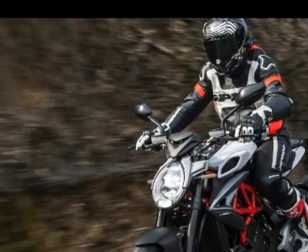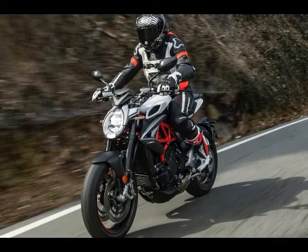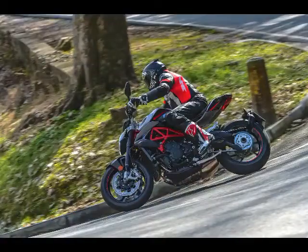The 2018 MV Agusta Brutale 800RR is visually similar to the old model, but the changes that have been three years in development have significantly improved its feel and behavior. Here are 17 fast facts about the 2018 MV Agusta Brutale 800RR.